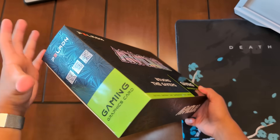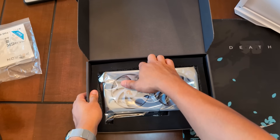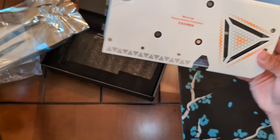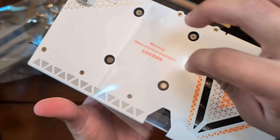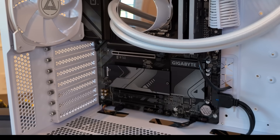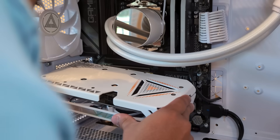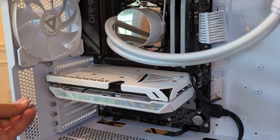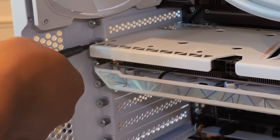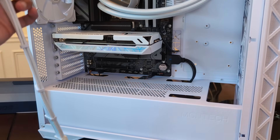There's one last part to install and that's the graphics card. I got a 3060 — it was a pre-order off Newegg so it's $200 off. It's an all-white card — look at that. We're going to need just two brackets, so we'll remove those two from the case. Line it up and push with one hand while holding the case with the other. Put the bracket screws back in to keep it nice and secure, then plug in the GPU cable. Done!